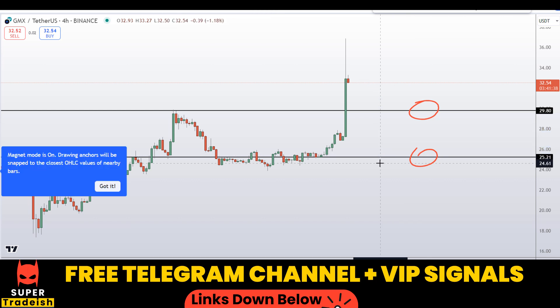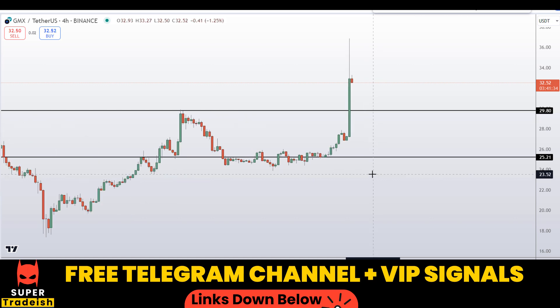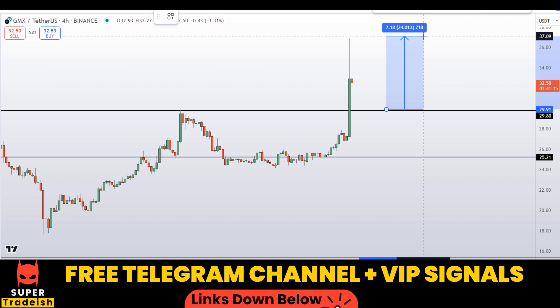If the price comes down to one of these levels and the entry makes sense to me, I might issue a buy alert with an exact entry price, take profit price, and all updates throughout in my VIP Telegram signal service group. Check the link in the description if you're interested in joining for real-time updates.